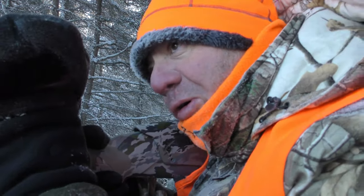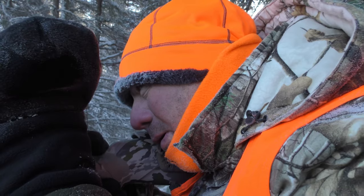Hoping to get a good broadside shot, and knowing the camera was on the verge of dying, this made for a pretty stressful couple of minutes.